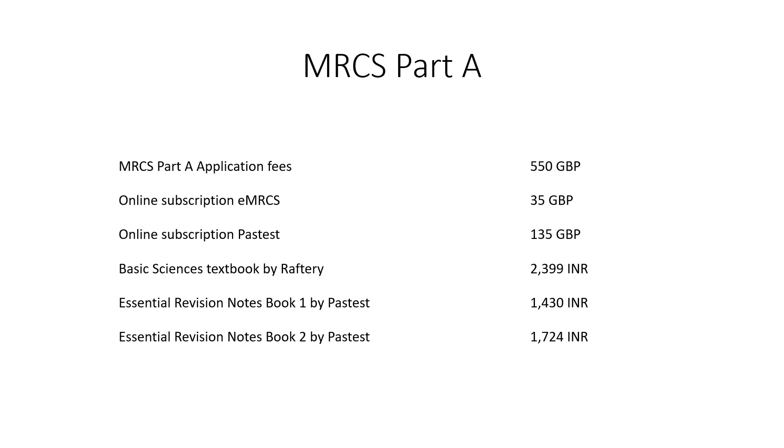Before I delve deeper into this topic, I must tell you that the figures you see on this screen are subject to change in the future. In fact, some figures may not be true even in January 2024 as I record this video. I am merely highlighting these figures because this is the sum I had to pay when I was preparing for MRCS Part A.